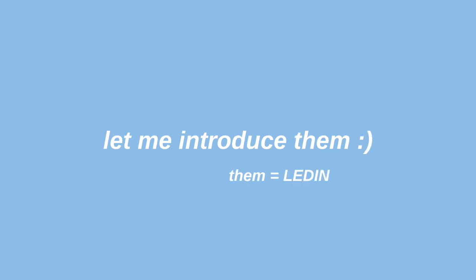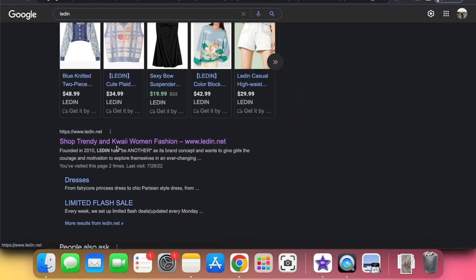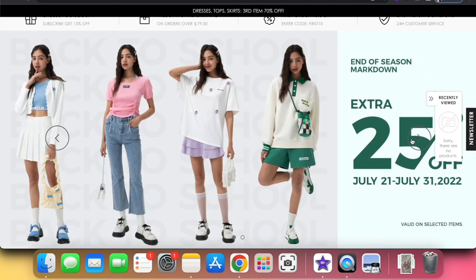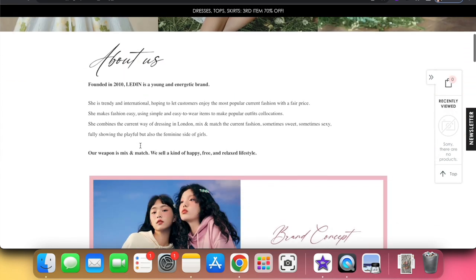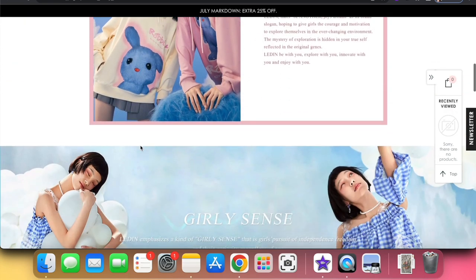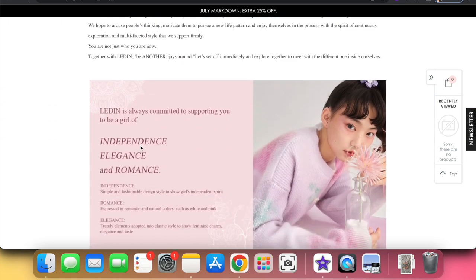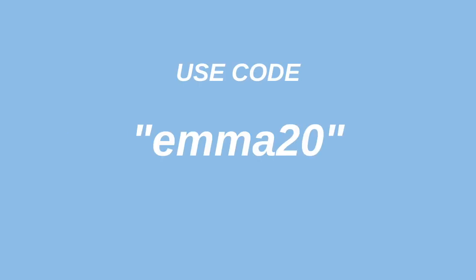Before I begin the haul, let me introduce the brand. Ledin is a clothing company that features pieces with a very feminine look and charm. The inspiration for their clothing is the current way of dressing in London mixed with fashion trends worldwide, which I think is so cool. Their goal is to empower women through their brand and they aim for everyone to enjoy a fashionable lifestyle. Check them out in the description — use code Emma20 for a discounted price off your order.